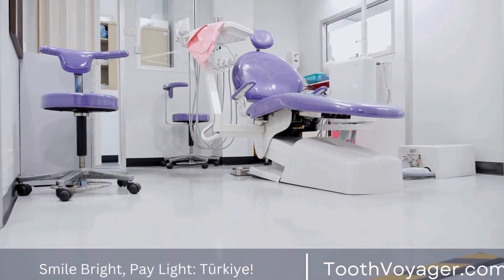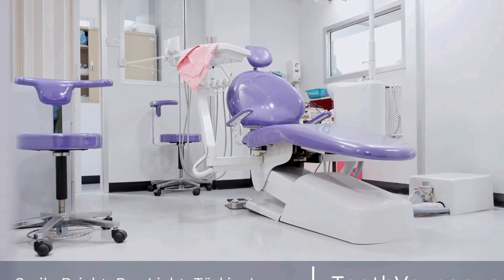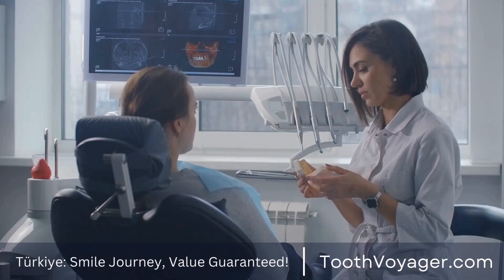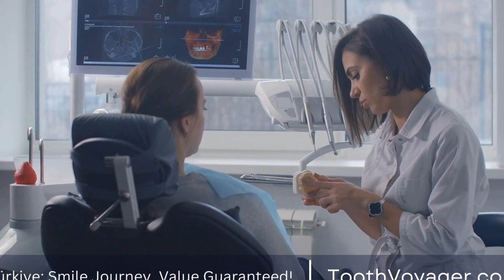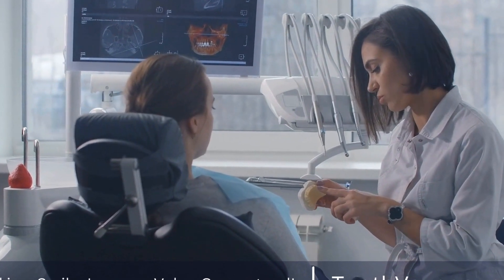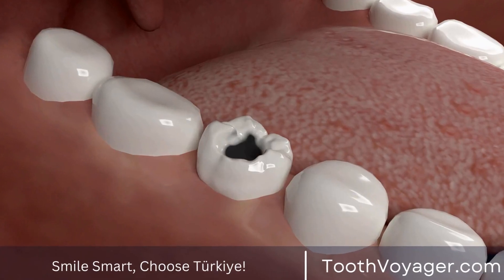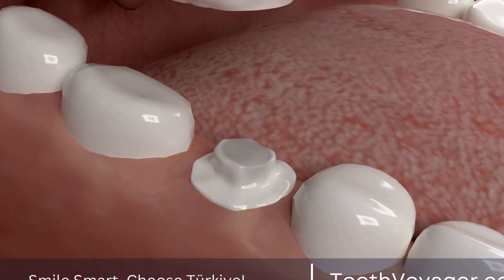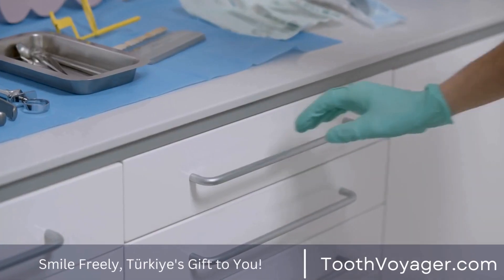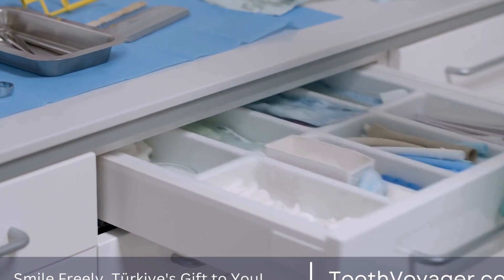Periodontal disease, also known as gum disease, is a common dental condition that affects millions of people worldwide. It is caused by the buildup of plaque on the teeth, which leads to inflammation of the gums and eventually the destruction of the tissues that support the teeth. If left untreated, periodontal disease can lead to tooth loss and other serious health problems. In this video, we will discuss the signs of periodontal disease and how to prevent and treat it.